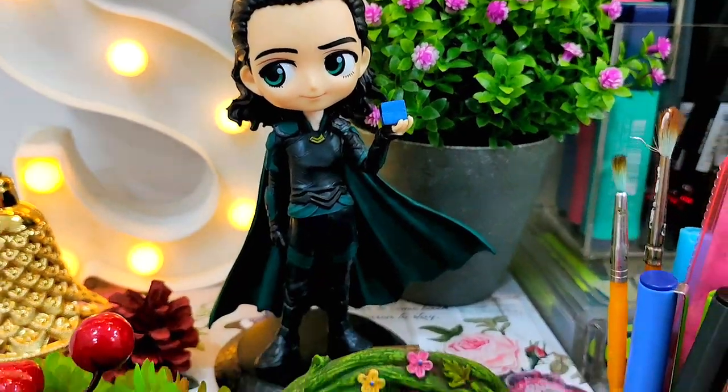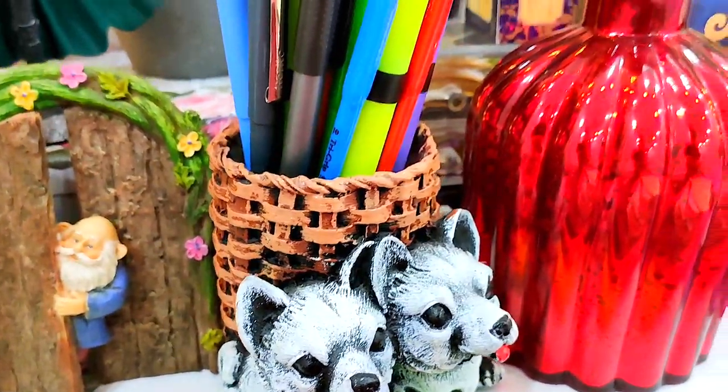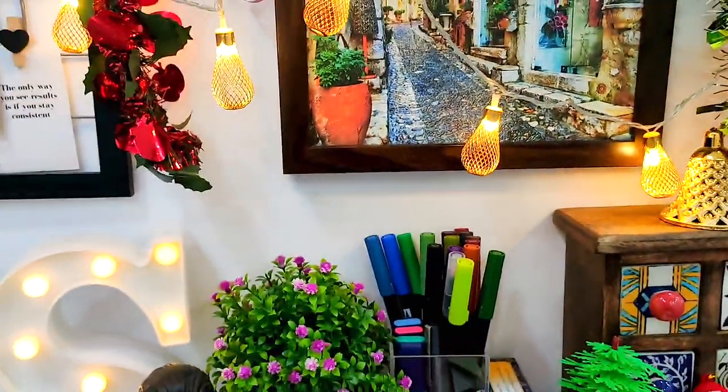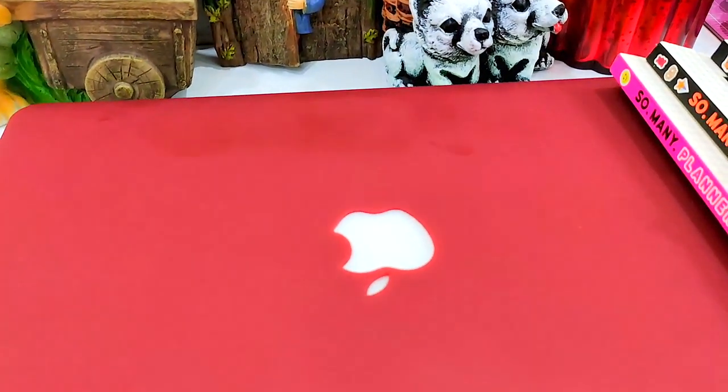Here are some other elements on my desk. This puppy pen holder I received as my birthday gift this year. There is also an acrylic pen holder, and I really love floral decoration on my desk so I have added one, and this is my laptop.